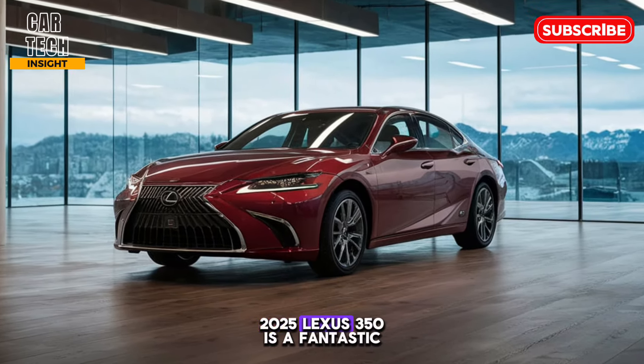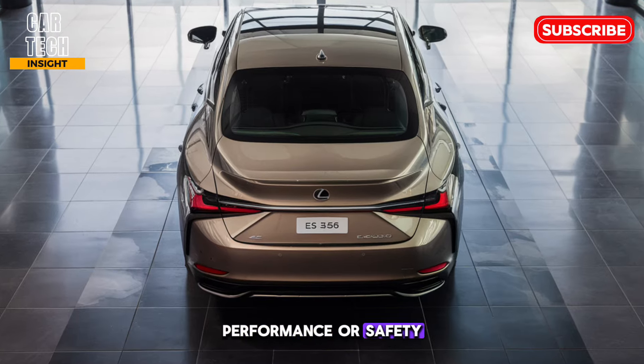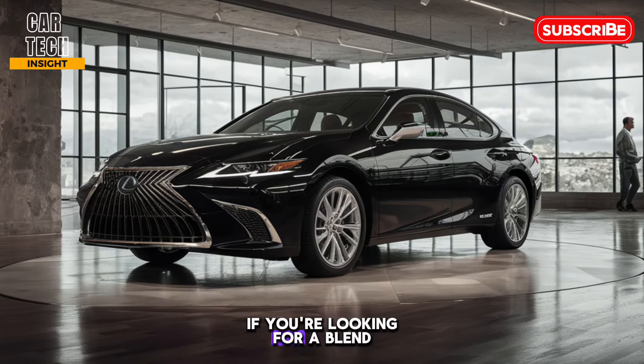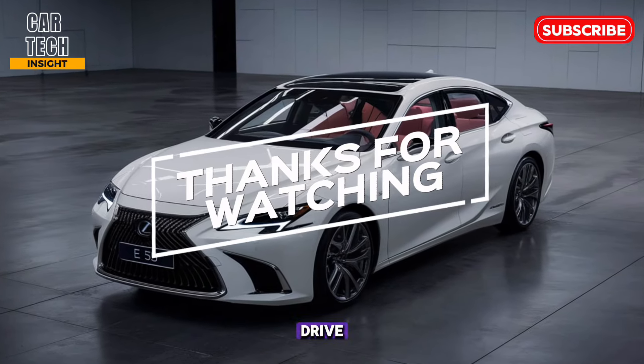The 2025 Lexus ES 350 is a fantastic choice for those seeking a luxurious sedan that doesn't compromise on performance or safety. It's a car that will turn heads on the road and make every journey enjoyable. If you're looking for a blend of sophistication, comfort, and power, the ES 350 is definitely worth a test drive.